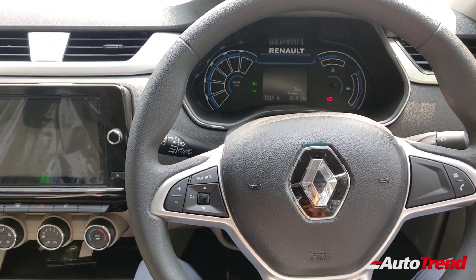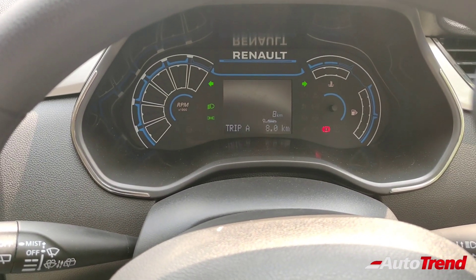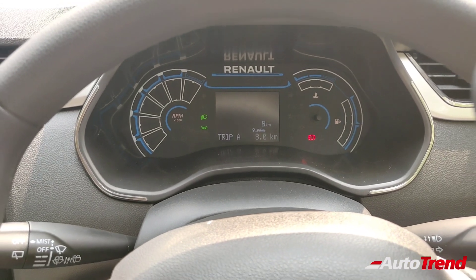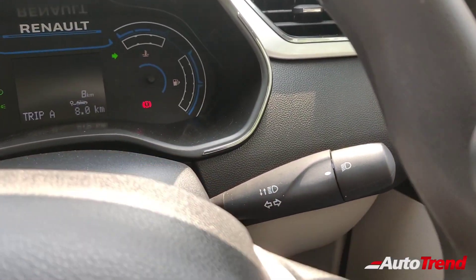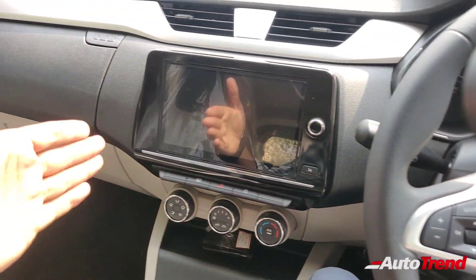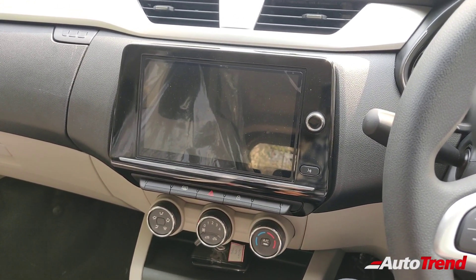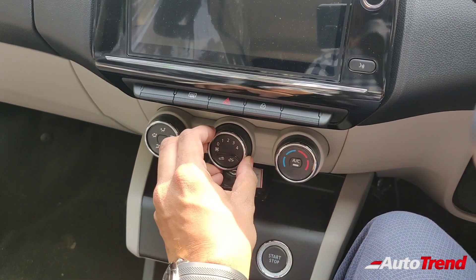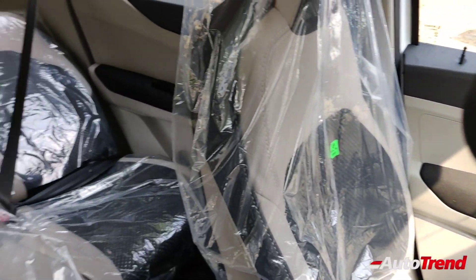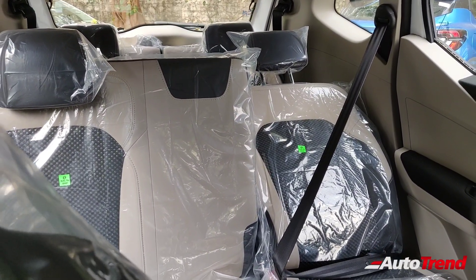Everything else remains the same — there is a digital instrument cluster which looks almost like the Kwid's instrument cluster and provides a detailed level of information as standard from the entry level variant itself. You don't get front fog lamps, however LED DRLs are available only on the top spec RX-Z variant. On the center console you get a very large 8-inch touchscreen infotainment system, which is standard on the RX-T and RX-Z variants. Manual AC is standard across all variants, however rear AC vents are standard from the RX-L variant only.